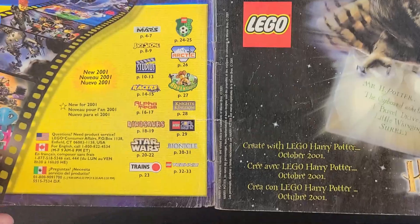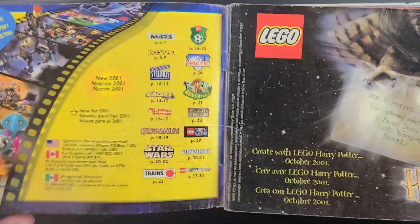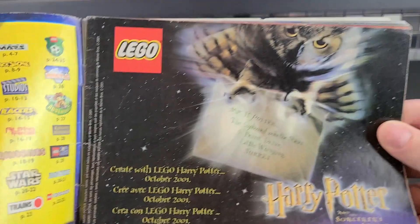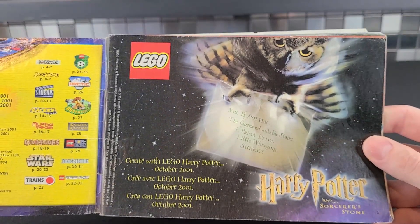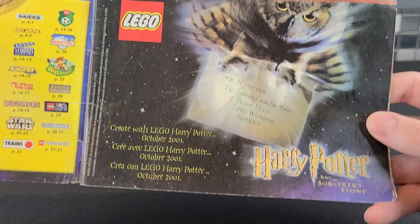We're going to get into that. But you'll notice all the different themes, which is part of the reason this is just very sporadic with what they had going on in 2001. And then, this was actually announced in 2001, October, that they're going to have Harry Potter sets.